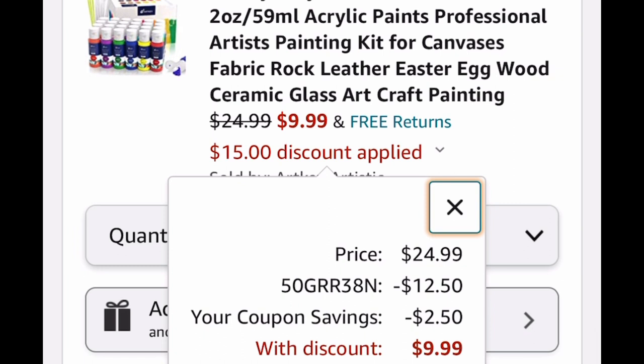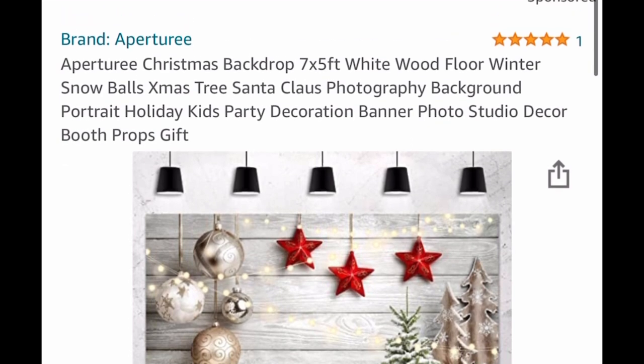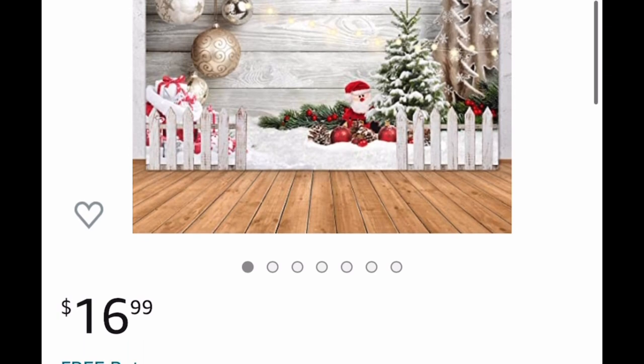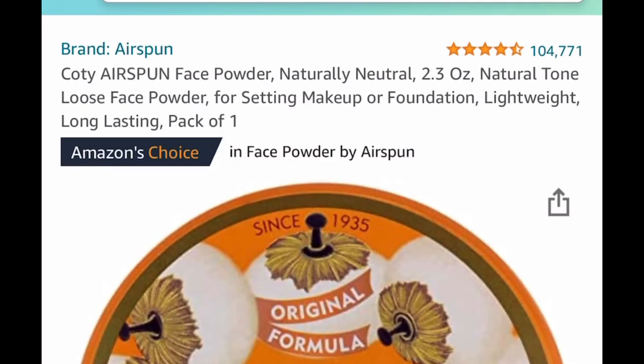Speaking of the season, here I have a Christmas backdrop — it's a 7 by 5 feet. If you're doing any pictures this season, this is perfect. It's listed for $16.99 but we're going to drop it down to $8.49 with our code.